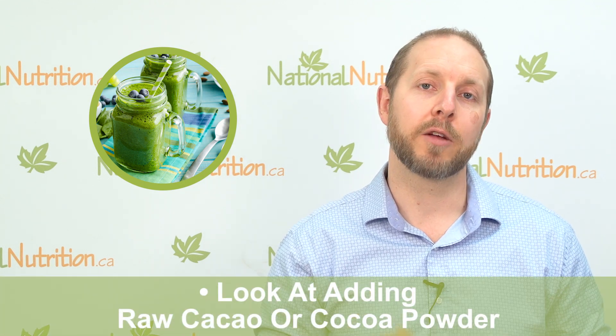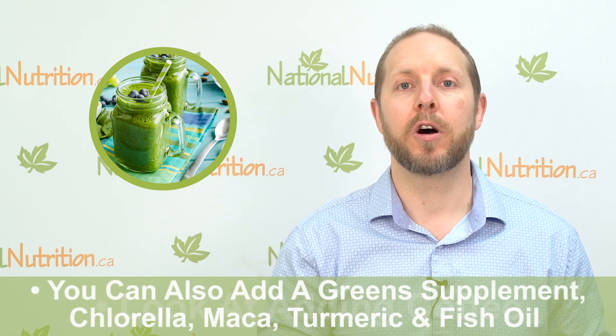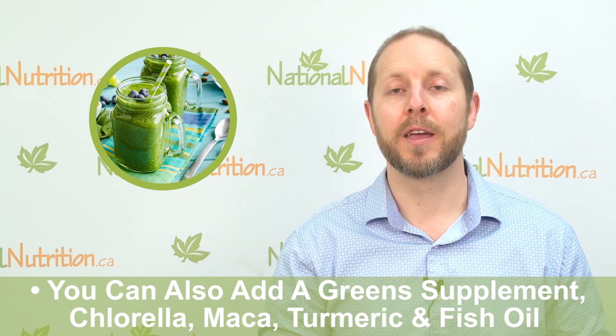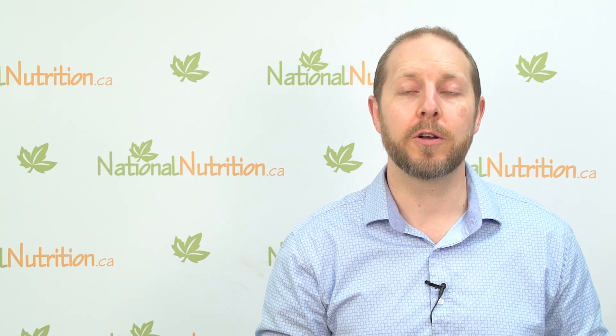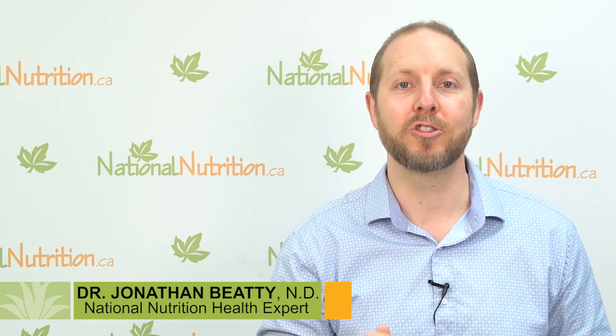Just to recap — things you can add to your smoothie to really supercharge it: raw cacao or cocoa powder, coffee, a green supplement, chlorella, maca, turmeric, and fish oil. Add all of them if you like, or pick and choose based on what you feel your needs are. I hope this video helps you make a better smoothie and live a healthier life. Share this video with anyone who might be interested, subscribe to our channel, post questions or comments below, and remember — knowledge is health.